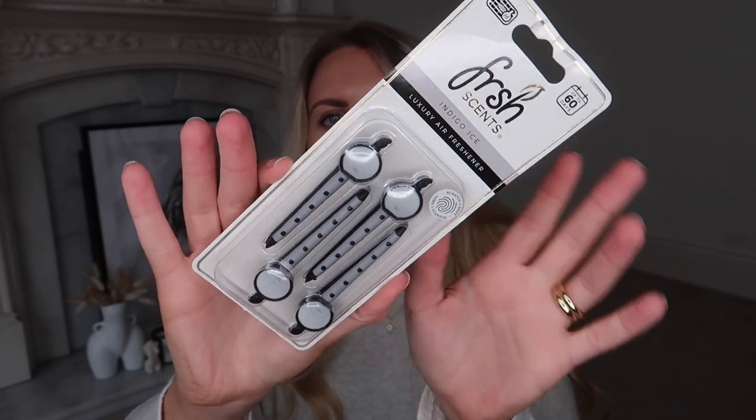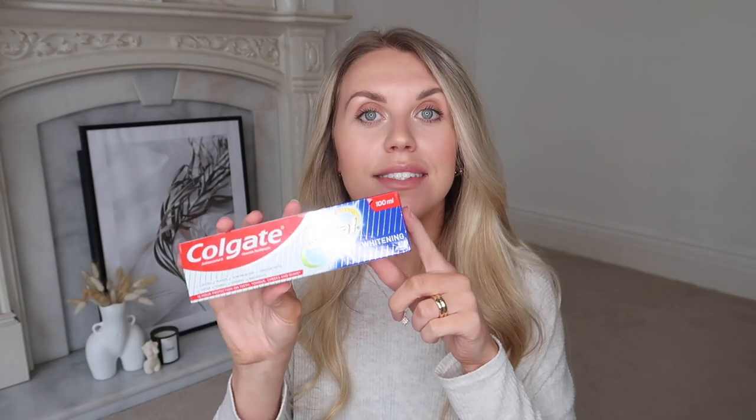I spotted these car fresheners which I've never seen in Poundland before — they're in the scent 'Indigo Ice.' I love the packaging. They go on your air vent to keep the car smelling nice and fresh, and apparently last up to 60 days.